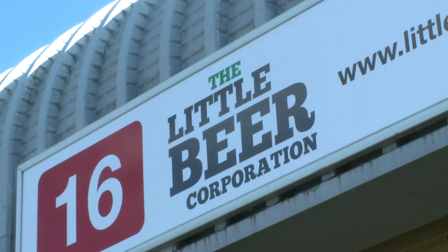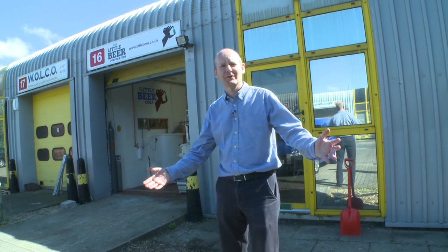So here we are at the Little Beer Corporation. My dream come true. Come on inside.